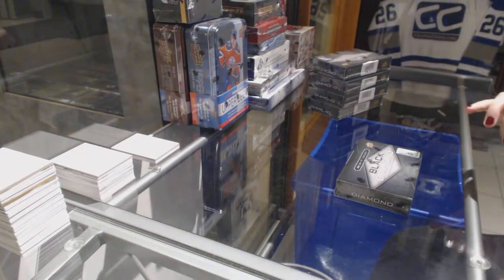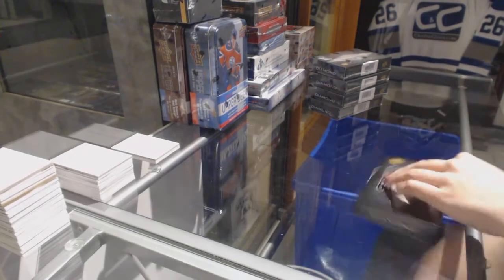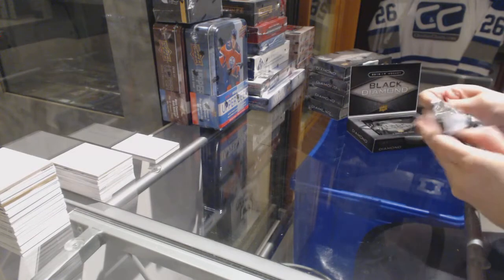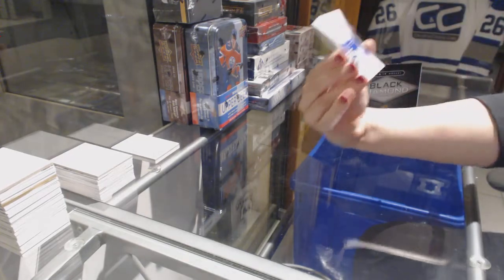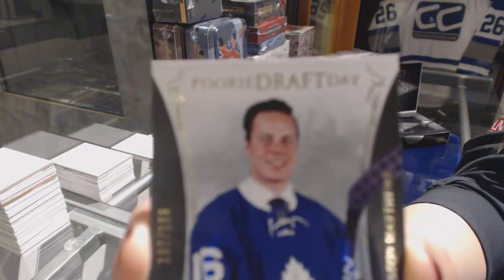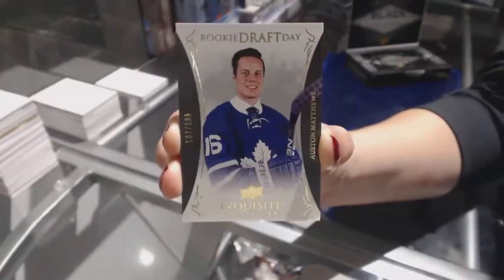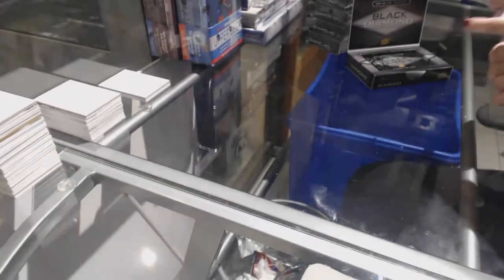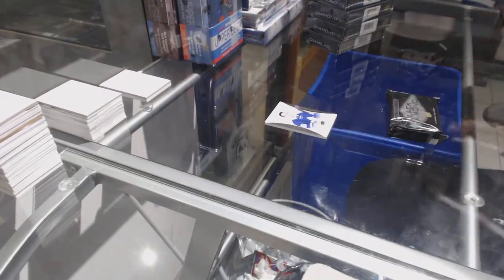Block number 1! We've got a Draft Day numbered to /1.99 for the Toronto Maple Leafs, Auston Matthews. When you start with the Matthews, how could it possibly be a bad case?